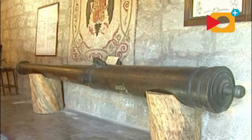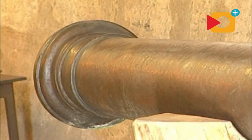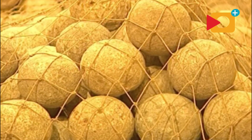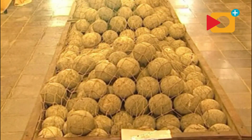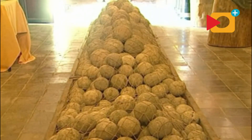Este cañón, llamado media culebrina, de a 12 libras de peso — porque tiraba pelotas de 12 libras de peso — fue fabricado en Sevilla en 1563. Estas pelotas de piedra, o bolaños en términos artilleros, labradas en 1544, fueron encontradas hace unos 20-25 años en el subsuelo de un cuartel situado en la calle del Mar, que era el antiguo parque de artillería.